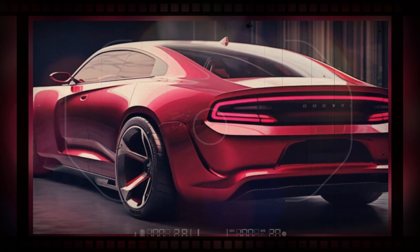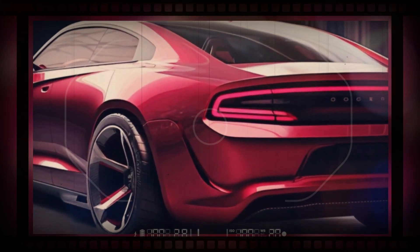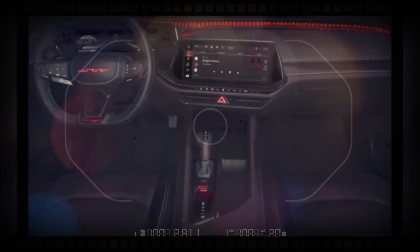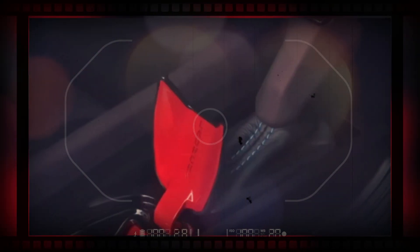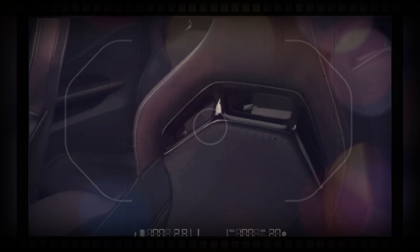The next-generation Charger will be a brand new car for the Dodge lineup when it goes on sale, likely for the 2025 model year. It's expected to officially debut in late 2024, though a Dodge Christmas advertisement has already given us a glimpse at what the production car will look like.